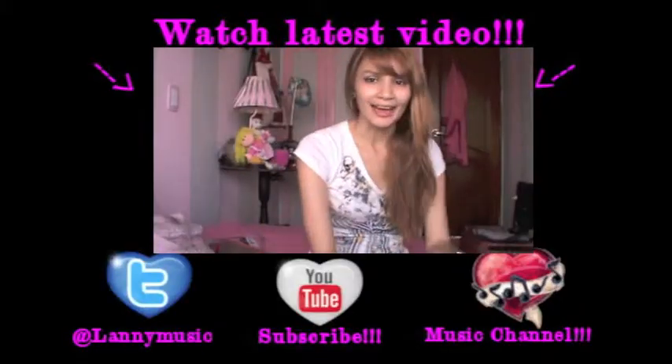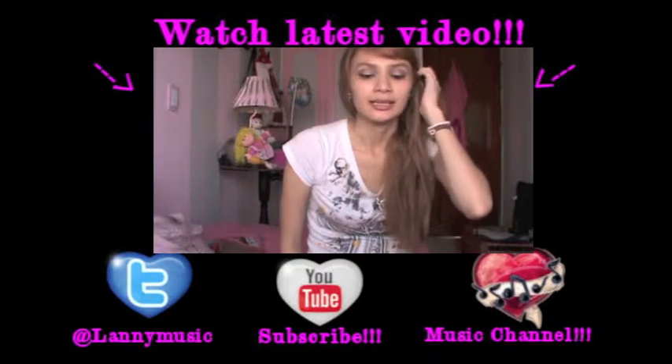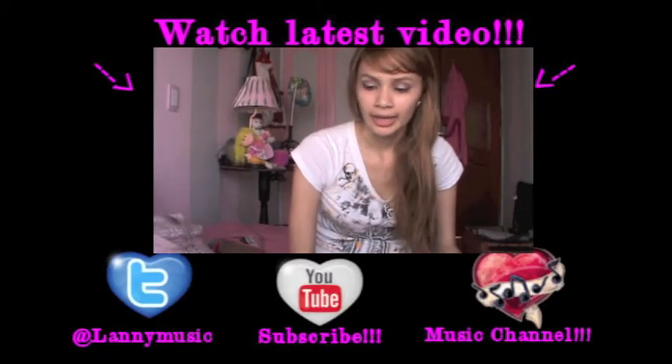I hope you liked it and I will see you guys in my next video. Hey guys, so today I'm going to be doing Gossip Girl Gel — I finished watching Gossip Girl like last week. See you guys.